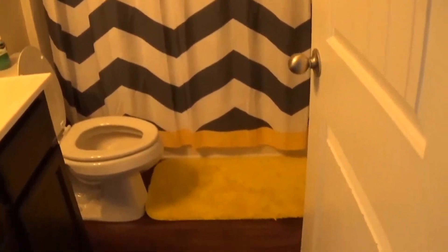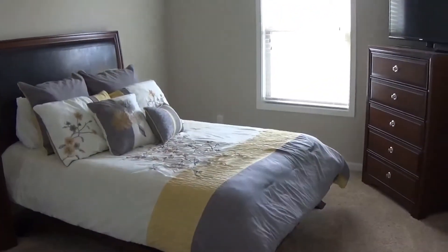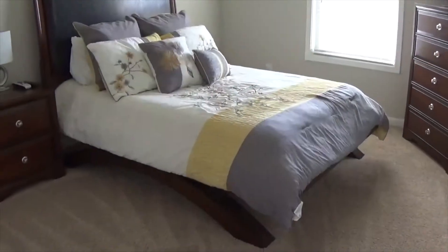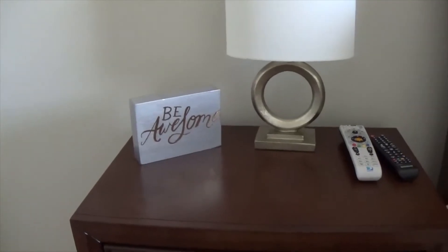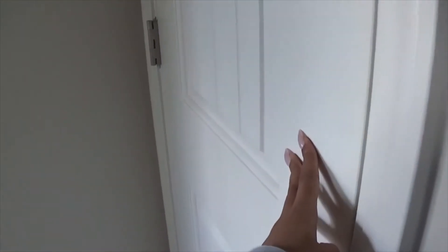And then we have the guest bathroom here. Straight ahead is the guest bedroom. Over here on the nightstand is a little box that I painted silver and put a little sticker on it that says 'be awesome,' to just encourage all of my overnight guests to be awesome of course. And then here is a linen closet.